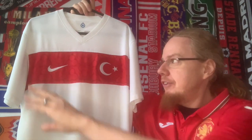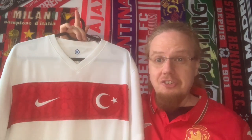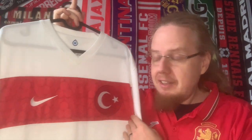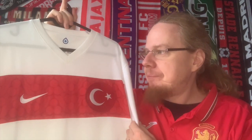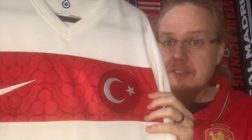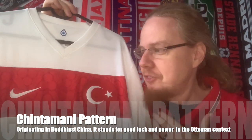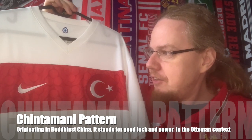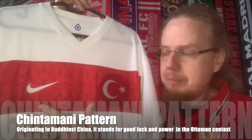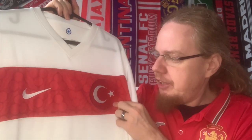The red design is already a really strong look, but this is one of those jerseys where a little patterning elevates it to the next level — and that's exactly what's happening here. I love the contrast of the white with the red. Inside there is a very intricate pattern — this is the so-called Chintami pattern — which was part of Ottoman architecture and textiles in the 15th and 16th century.